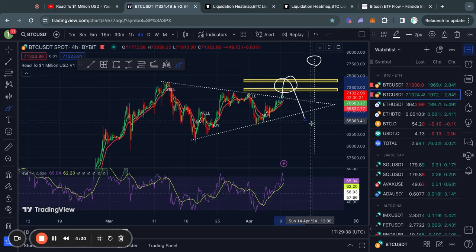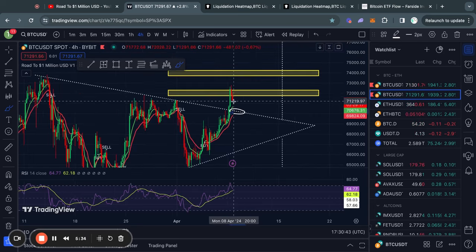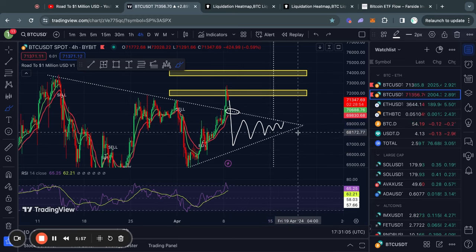However, in the case that we sweep all of this liquidity and then start trading down again, and break down from this triangle pattern, the price target will be roughly 58.3k. The big level you need to watch — and that we need to hold if you are bullish — is the 70,000 US dollar level, roughly speaking this trend line right here. If we break below it, we are trading back inside this triangle pattern and just need to chop around a little bit more.